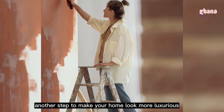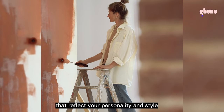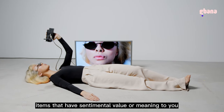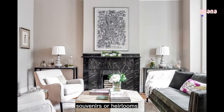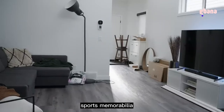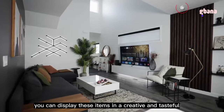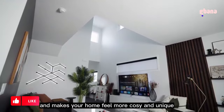Tip 6: Add some personal touches. Make your home look more luxurious by adding personal touches that reflect your personality and style. Use items that have sentimental value, such as family photos, souvenirs, or heirlooms. You can also use items that express your hobbies or passions, such as musical instruments, sports memorabilia, or collectibles. Display these items in a creative and tasteful way that enhances your decor and makes your home feel more cozy and unique.